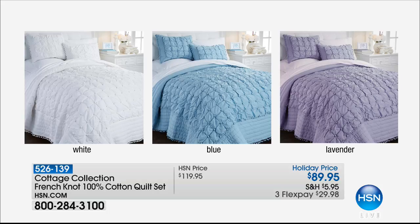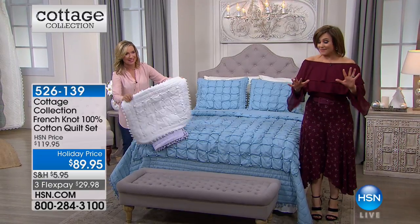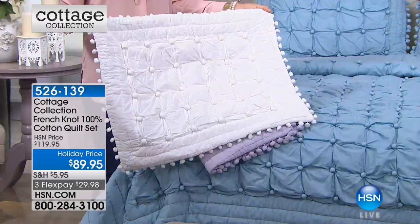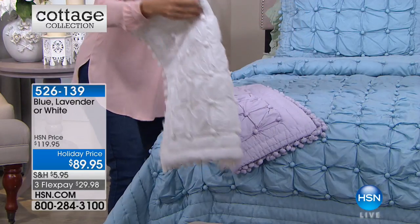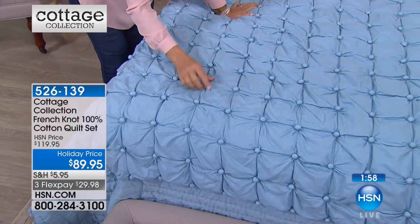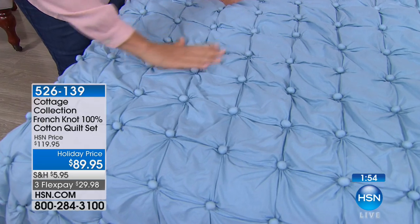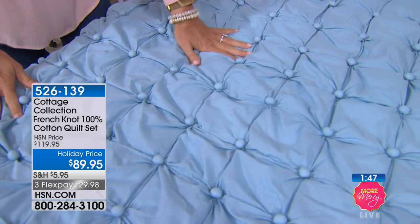Look at it on the bed — so much texture and personality, whether you like the all-white, French blue, or soft lavender. Not only is this 100% cotton outside, the fill is cotton too, so for you hot sleepers — rejoice. I'm being told that if you want the white, we only have the queen available — and the final 12. So if you want white, you have to jump quickly. The blue is serene and beautiful, and the lavender is just a whisper of lavender. The French knotting detail is actually done by hand — all the texture is drawn up and twisted, giving it a beautiful amount of texture.